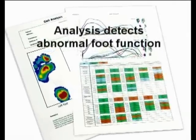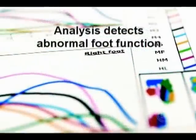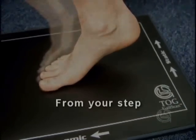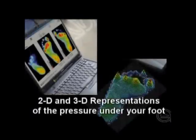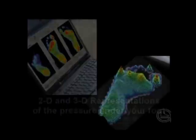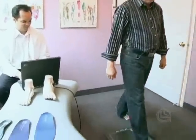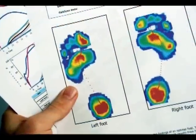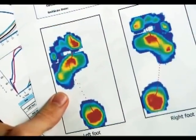Your practitioner will perform a number of non-invasive tests using the Gait Scan, including scans and analyses to determine any problems you may have. From your step, the computer displays 2D and 3D visual representations of the pressure under your foot, showing where you have too much or too little pressure. The information is then summarized in a report that can be printed for you and your healthcare practitioner to review.